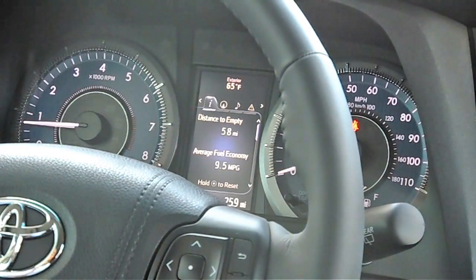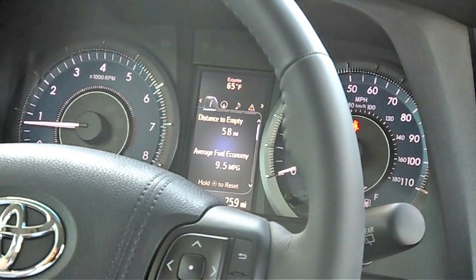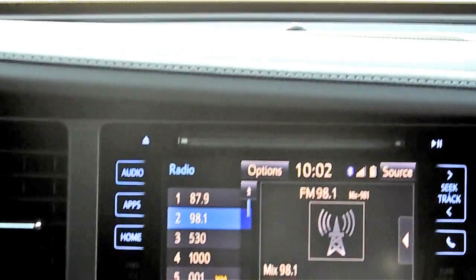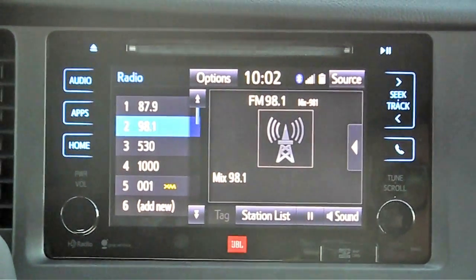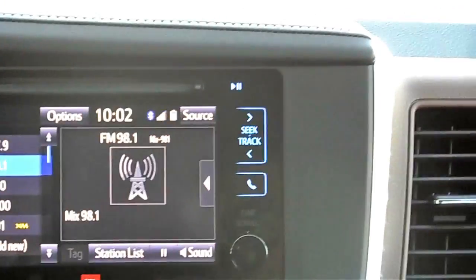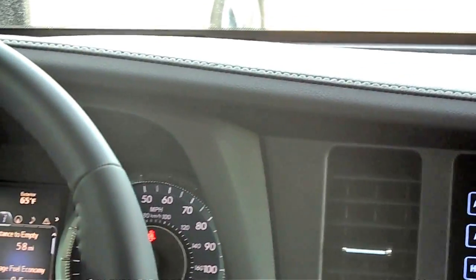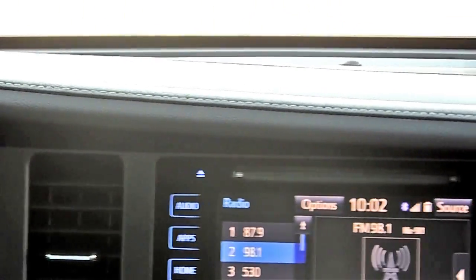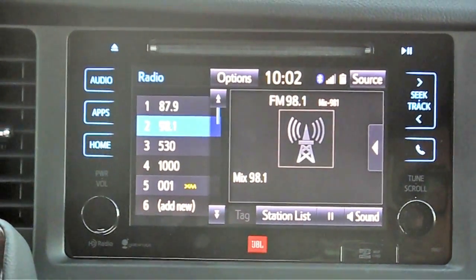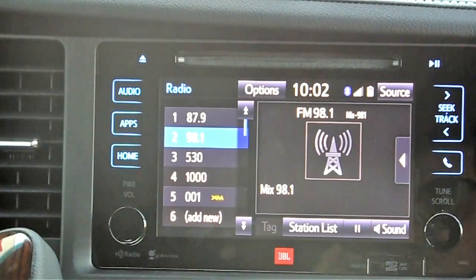They've improved the electronics package and added two new interiors for this year. You've got a new chestnut interior and also black interiors available on non-SE vans for the first time since this generation Sienna came out. Across the interior you'll see better leather, nicer materials, a machine-style stitch dash across the top, and a lot of nice trim upgrades. It looks much more upscale than the previous version of the Sienna.